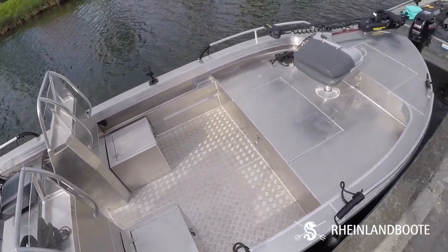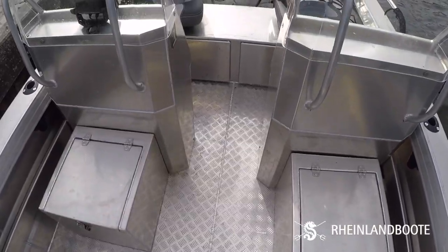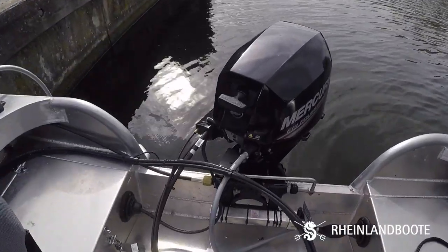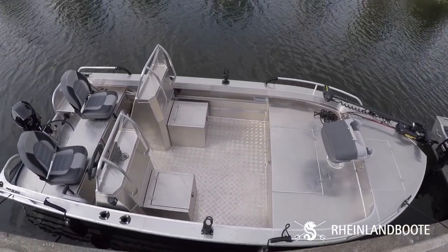The boat we used is a Pike Hunter with a Minn Kota trolling motor on the front with Spot Lock — perfect. Lots of storage space, swivel seats, a nice Mercury motor, and a Helix fish finder on both ends. A great fishing machine for Volkerak.